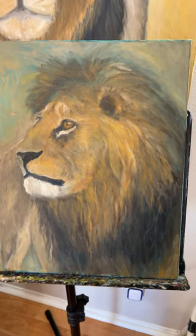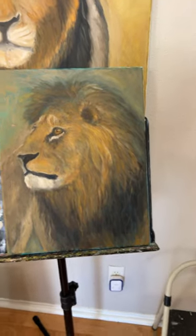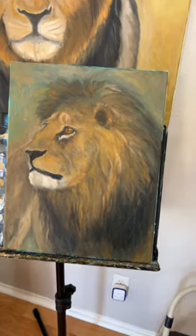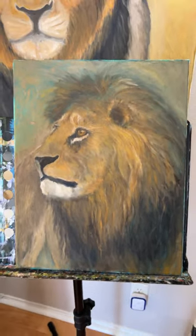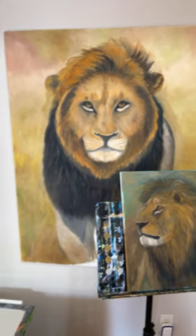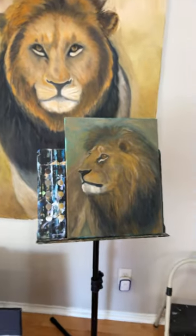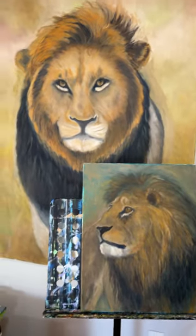I'm currently working on this lion — it's a small piece, like 20 by 14 inches. I have several lions in the works right now. This is the big one, 36 by 48 inches, and this one is smaller, and that one is smaller too. So three projects going on at the same time.